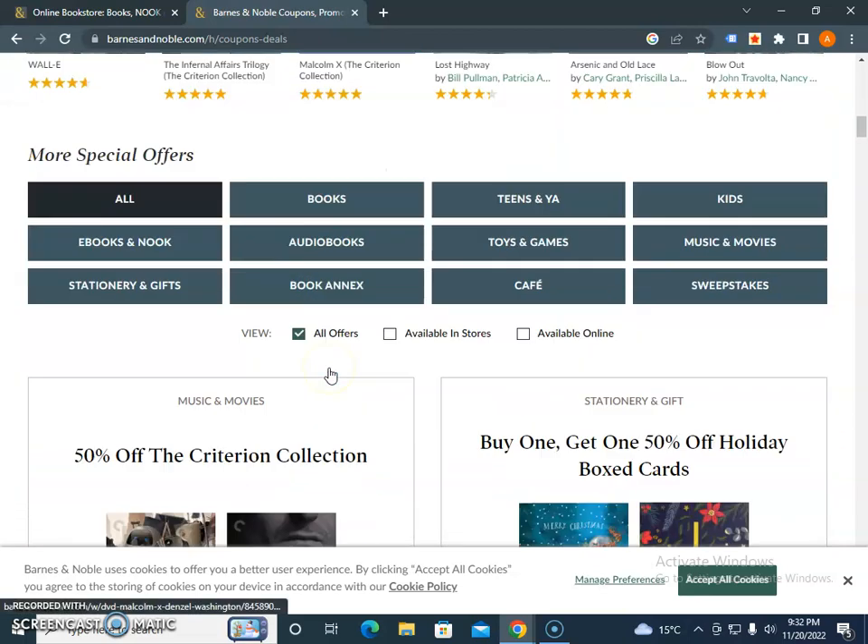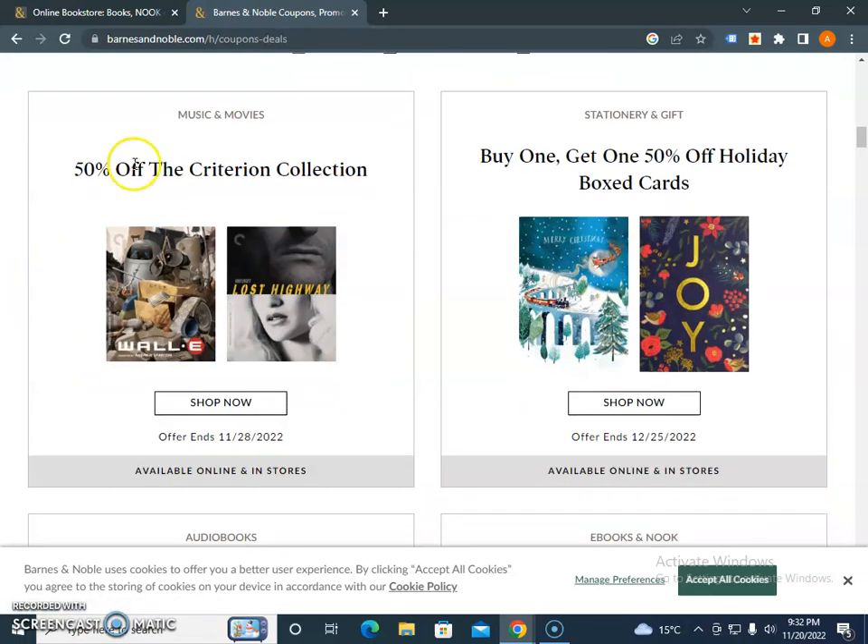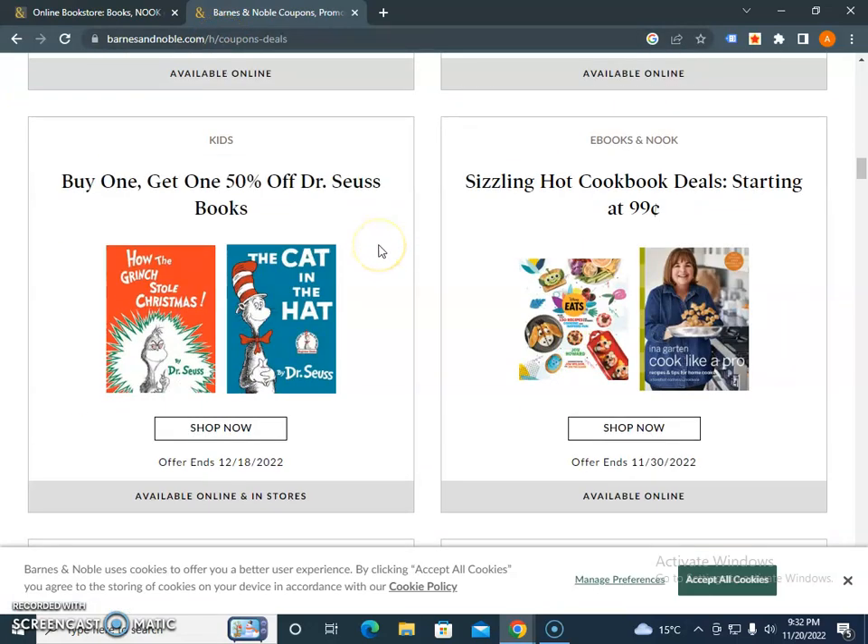There are more special offers on e-books, kids, toy games, audiobooks, and much more. 50% off the Criterion collection is also available. You just need to check when the offer expires. This is the official link that you need to bookmark, because a lot of offers are waiting for you.